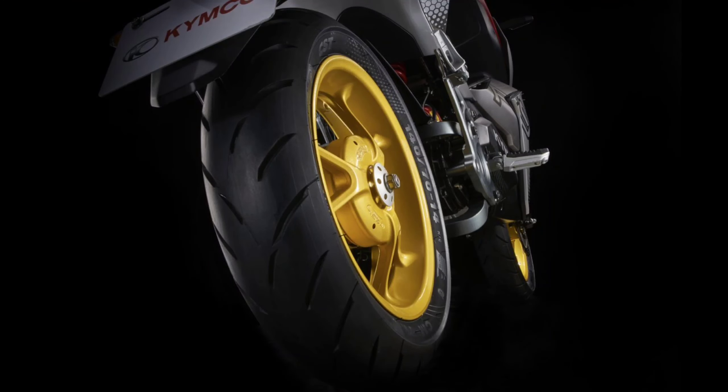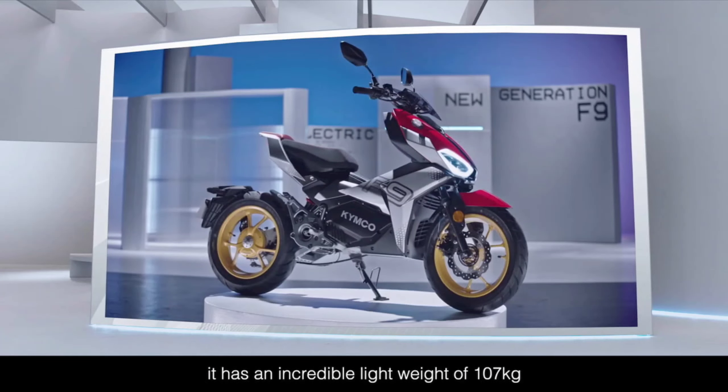Let's talk about design and specifications. The KYMCO F9 comes with a sporty design language, twin split LED headlamps on the front, LED turn signal lamps, a small fly screen, LED stop lamp, and a full-color TFT instrument panel. The KYMCO F9 is made with 14-inch alloy wheels. The F9 features a disc brake on the front and drum brake on the rear, with a light overall weight of just 107 kg.